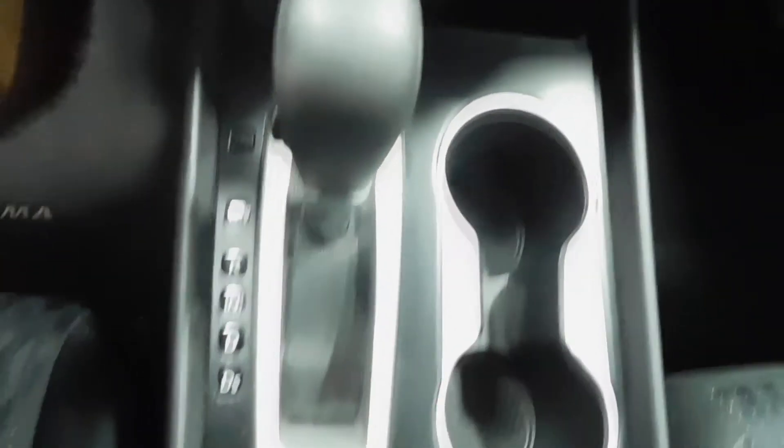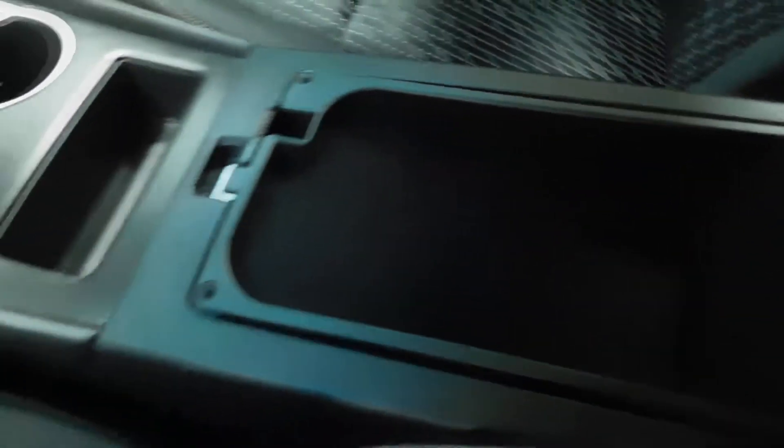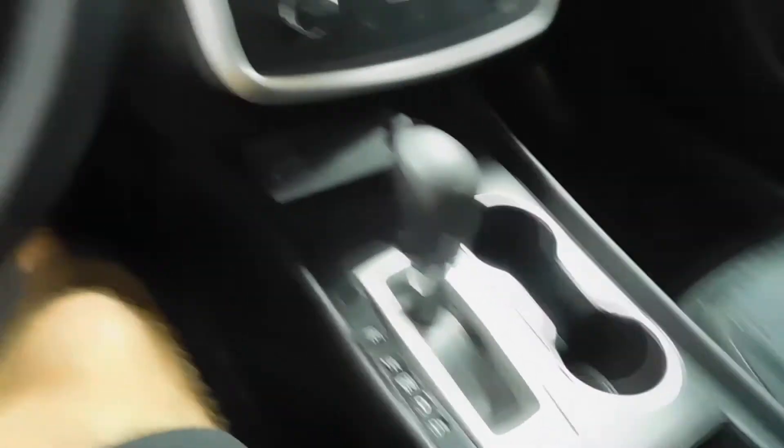Climate control just below that. You've got a USB port, auxiliary cord, and a 12-volt accessory charger down there. Automatic transmission with cup holders, a little spot for your cell phone, wallet, or some extra change. There's also a two-part glove compartment — a smaller side and then a much bigger storage compartment down below.